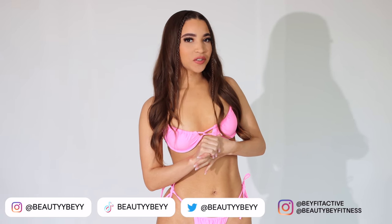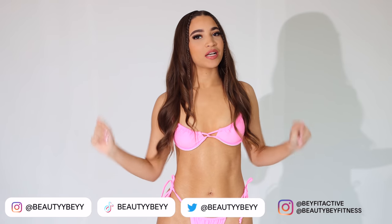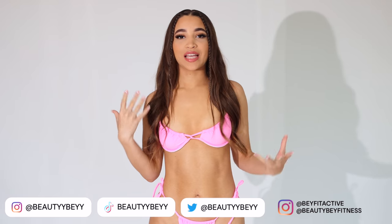Hey loves, welcome back to my channel. If you guys are new, my name is Beyonce. Do not forget to like, comment, and subscribe. And also follow me on all of my socials so that you guys do not miss out when I post the items that I show in these type of videos.